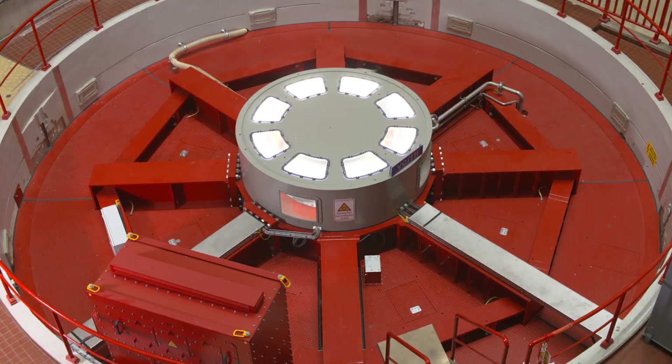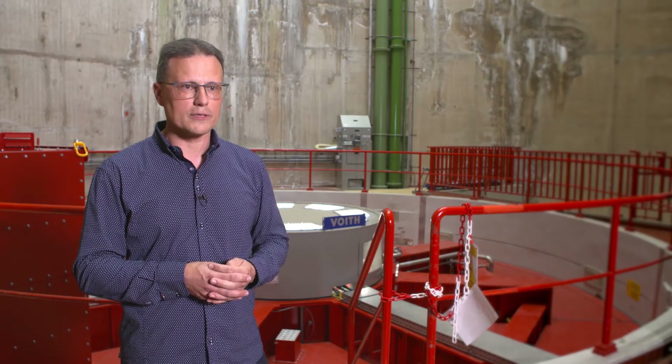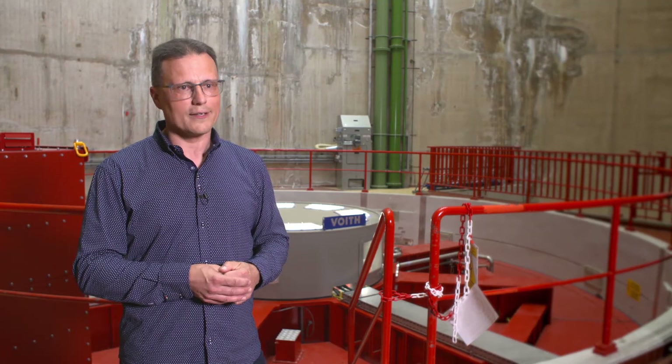Every second counts when you are starting up the machine, when you are changing between the turbine and the pump mode, and that's the reason why we took the decision to buy a new generator.